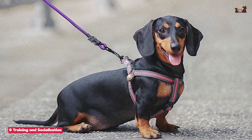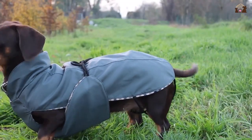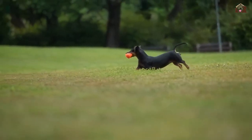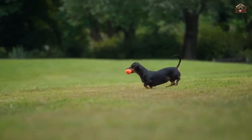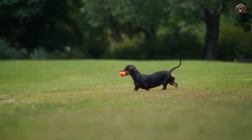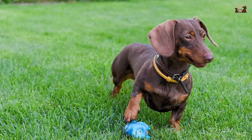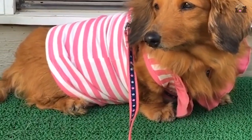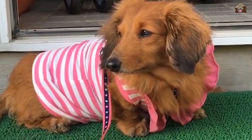Dachshunds have a reputation for being a bit stubborn, which can sometimes make training a challenge. However, their intelligence and eagerness to please their owners can be harnessed with patience, consistency, and positive reinforcement techniques. Early socialization and obedience training are essential to help them develop into well-mannered pets. Socializing a Dachshund from a young age helps them become well-adjusted to different people, animals, and environments, and exposure to various situations will help them grow into confident and well-behaved adults.